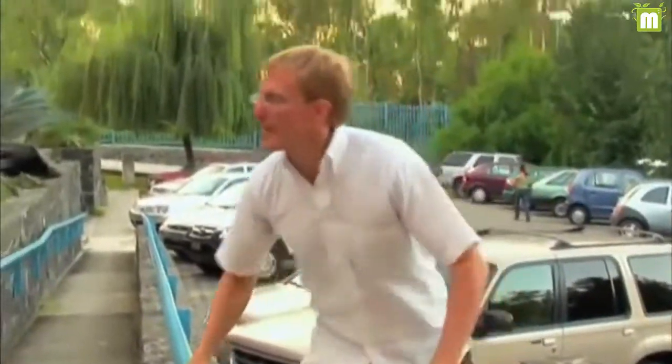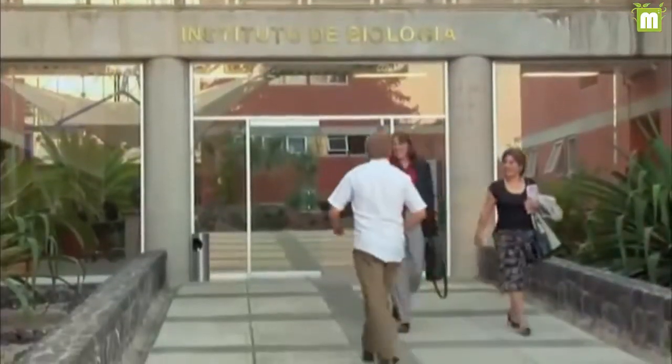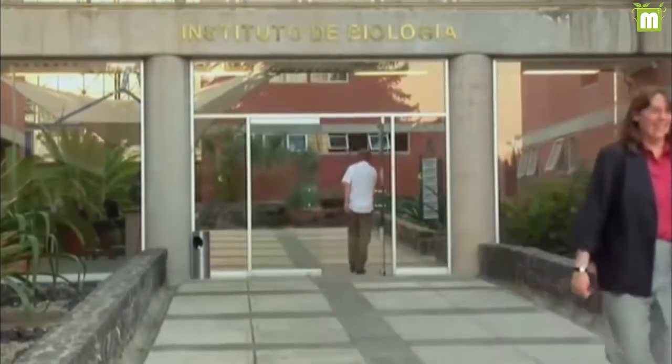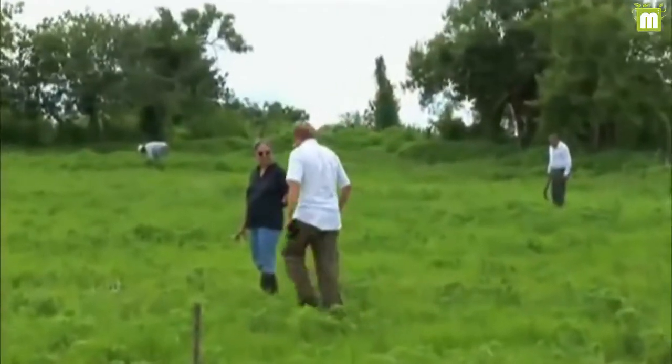Dr. Mark Olson is a botanist and a leading expert on moringa. He teaches at Instituto de Biología, Universidad Nacional Autónoma de Mexico in Mexico City. Here he is visiting a new moringa farm about two hours outside the city limits.